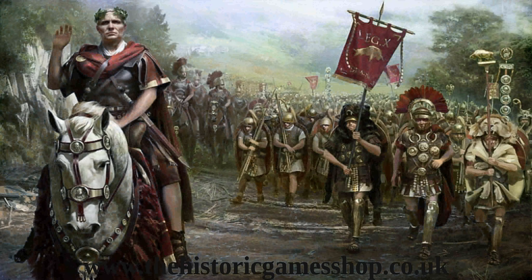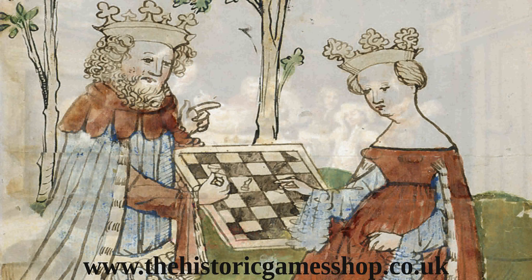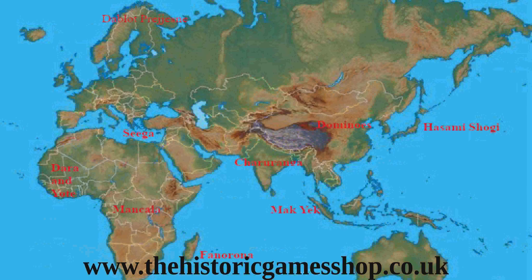Time-wise, I'm looking at a period from the Romans, through the medieval period, and on to the end of the 18th century. So we're looking at about a 2,000 year history. I may well make mention of games from other areas and other time periods, but this is the area and time period the Historic Game Shop covers, and will be where I'll be concentrating in these videos.